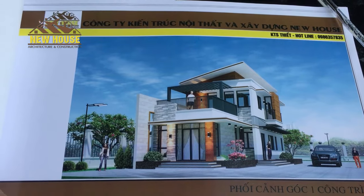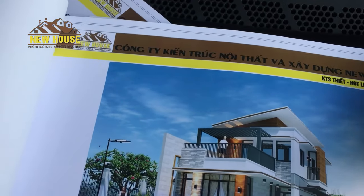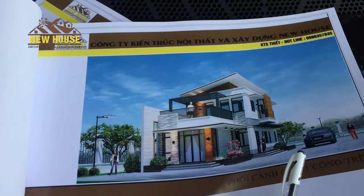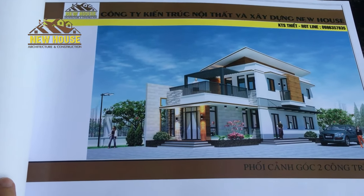Nếu mà các bạn quan tâm hoặc muốn có cho mình một cái mẫu hồ sơ này nhé, thì các bạn hãy để lại số điện thoại hoặc comment dưới nhé. Chúng tôi sẽ để lại cho các bạn cái mẫu nhà 2 tầng này nhé.